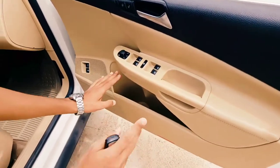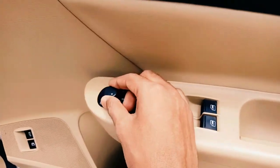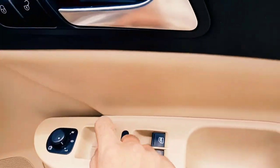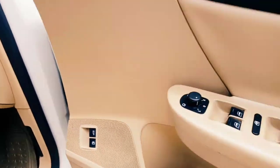Now let's move on to the door. You get a one-litre bottle holder and some additional storage space over here. You get a handlebar and these are the controls for adjusting the mirrors. These are the power windows, and there are also buttons for the trunk release and fuel lid.